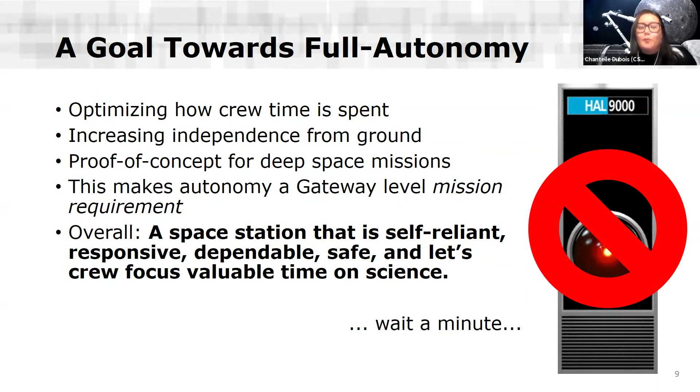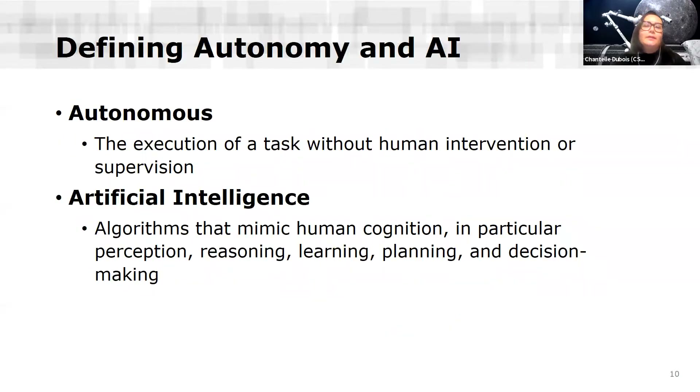For the purpose of the Gateway program at the CSA, we had to define autonomy and AI. We are aware there's a lot of debate on the exact definitions in the academic community. For the functional purpose of this program, we define autonomous as the execution of a task without human intervention or supervision. Artificial intelligence is defined as algorithms that mimic human cognition — in particular, perception, reasoning, learning, planning, and decision making. This definition leaves the door open for how we apply AI and what flavors of AI we use.